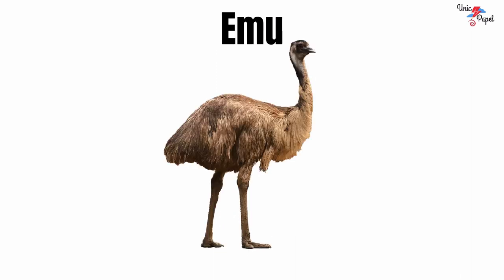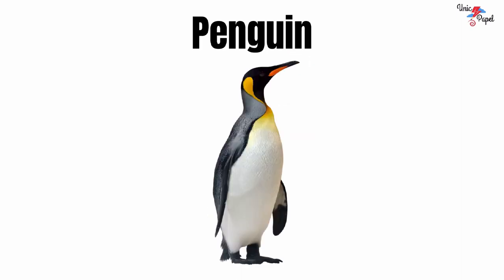Emu. It's an emu. Penguin. It's a penguin.